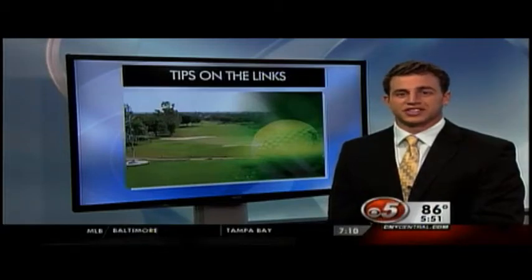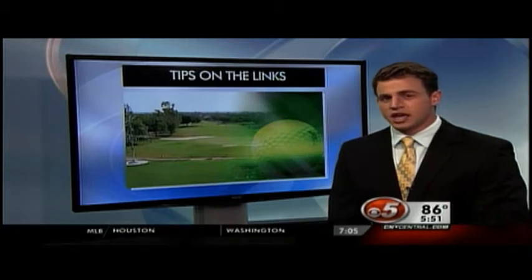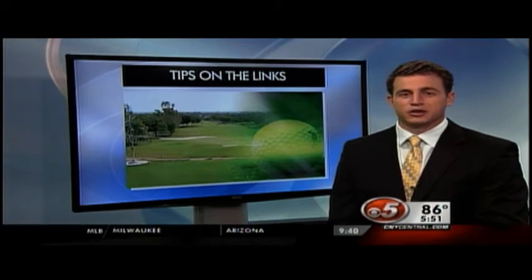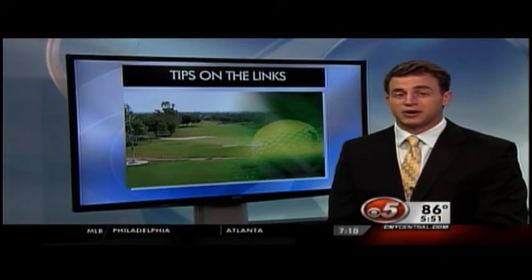As our 18 holes in Central New York series continues, we ask you to keep sending in your ideas for the best holes. But today we take a break, as it's time for some instruction. PGA teaching professional at Turning Stone, Marty Nowicki, has some chipping advice to pass along this afternoon.